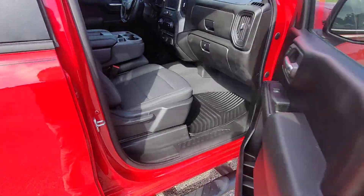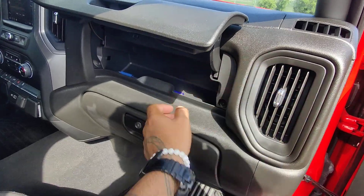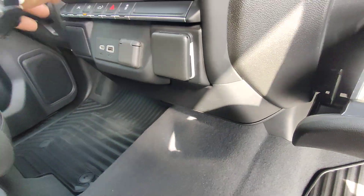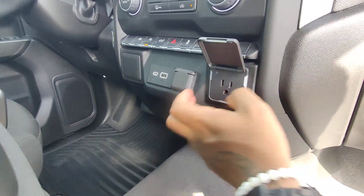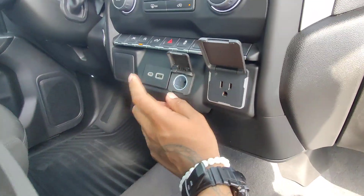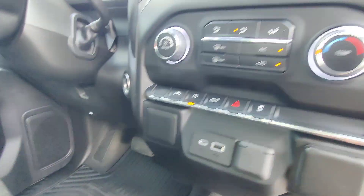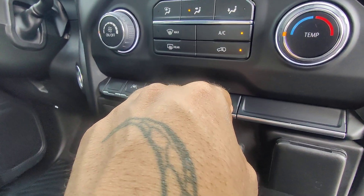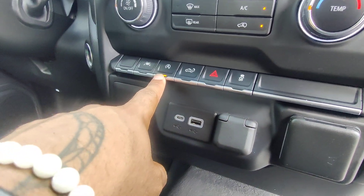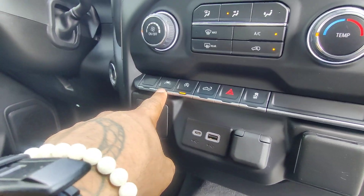Moving into the front seat of the vehicle, we do have two covered areas. The AC is blowing nice and cold — let's turn that down just in case you guys can't hear me. Here we do have our three-prong with an inverter in the vehicle, our 12-volt, our USB and our USB-C. We do have our stop-start feature, our bed lower, our hazard lights, our traction control, our auto stop-start feature for red lights, and our lane assist.